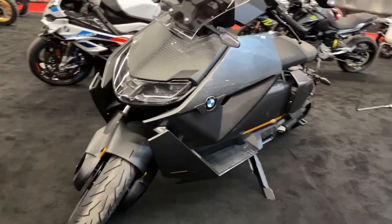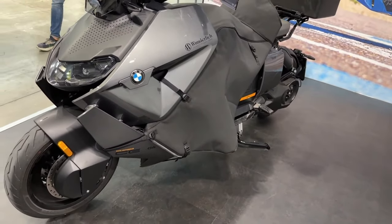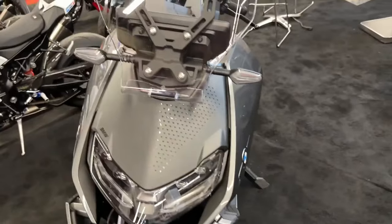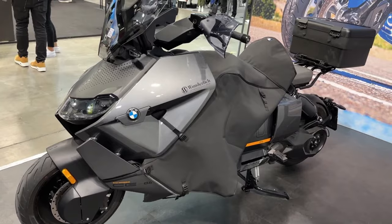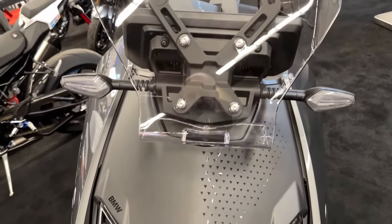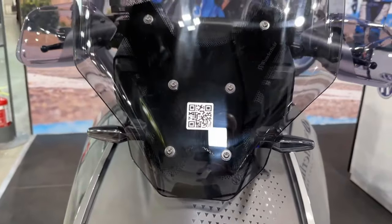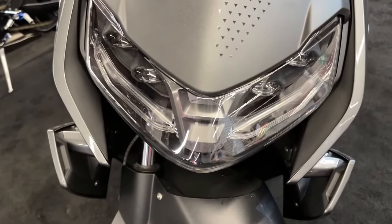With its cutting-edge design and outstanding performance, the BMW CE04 offers 42 horsepower for powerful acceleration, a top speed of 75 miles per hour, and an impressive range of approximately 80 miles — ideal for navigating urban landscapes with ease and efficiency.